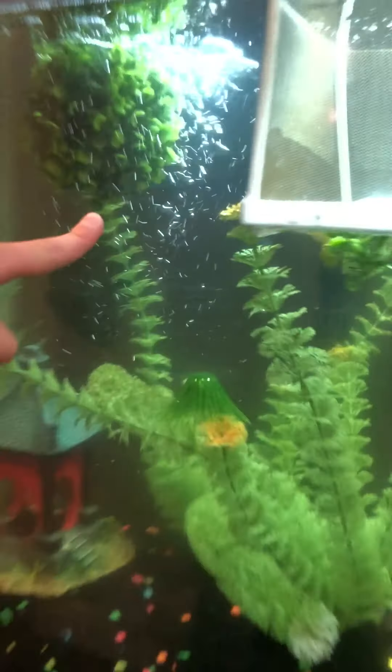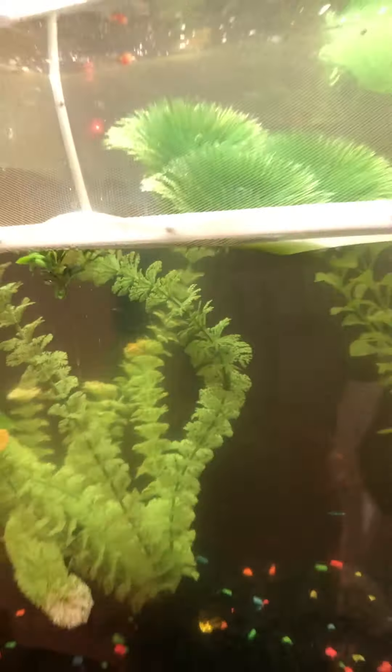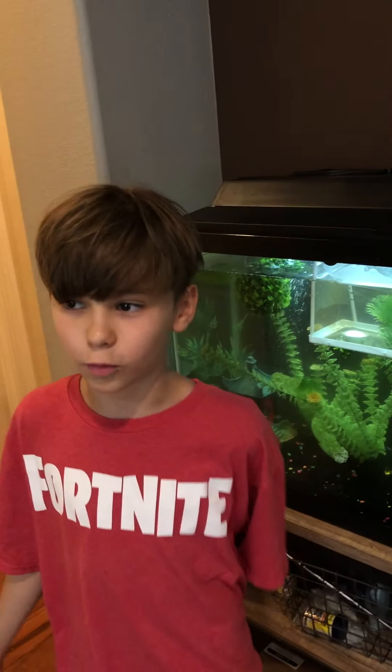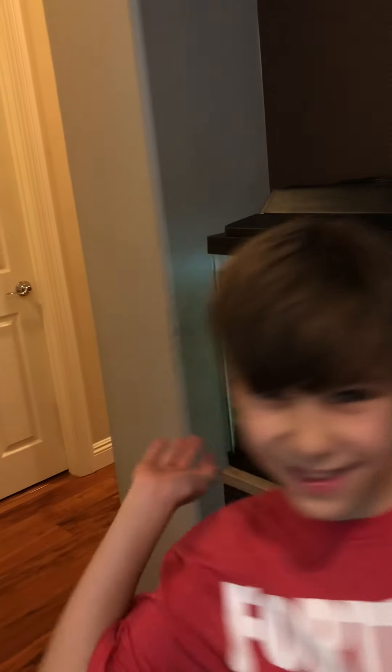Then we've got one baby that we released into the big tank because he was big enough. Somewhere in here we also have a blue glowfish right underneath the filter, and two catfish that are always hiding — you're probably not going to see them. Make sure to like, subscribe, and hit the notification bell for more content. Peace!